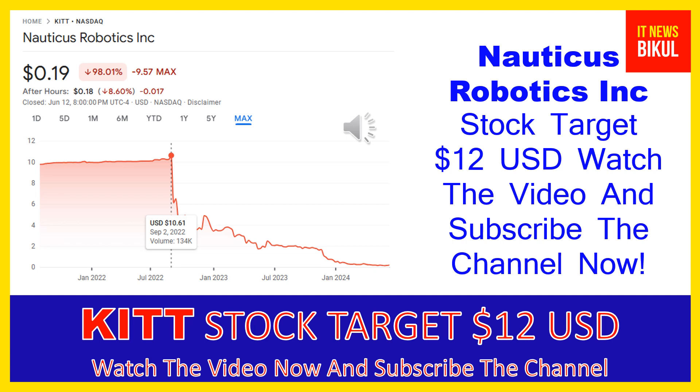Nauticus Robotics Inc. develops ocean robots, cloud software, and services to the ocean industry. The company offers Aquanaut, an autonomous underwater vehicle with sensor suite, which provides capability to observe and inspect subsea assets or other subsea features, and Olympic Arm, an all-electric manipulator designed for a variety of intervention tasks on work-class remotely operated vehicles.